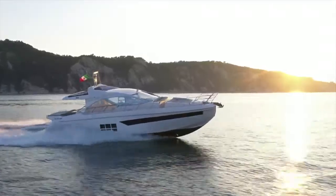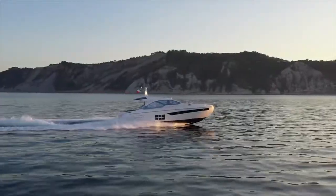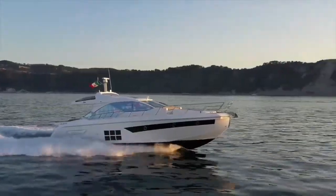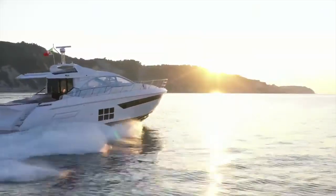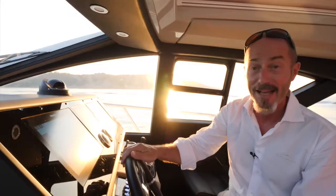And that's the new Azimut S6 — a thoroughbred sports cruiser that combines advanced technology for cutting-edge performance with spacious volumes and luxurious interiors for outstanding comfort, both at anchor and underway. Because there are times when you can, in fact, have it all.